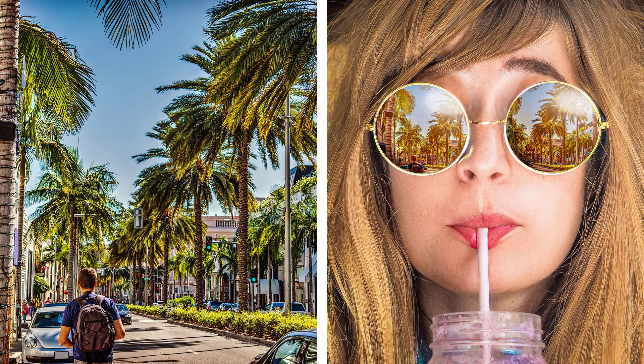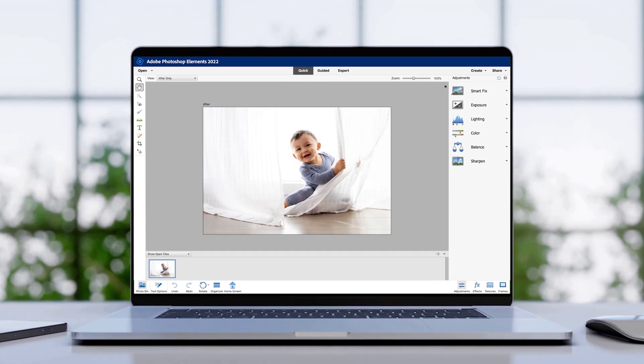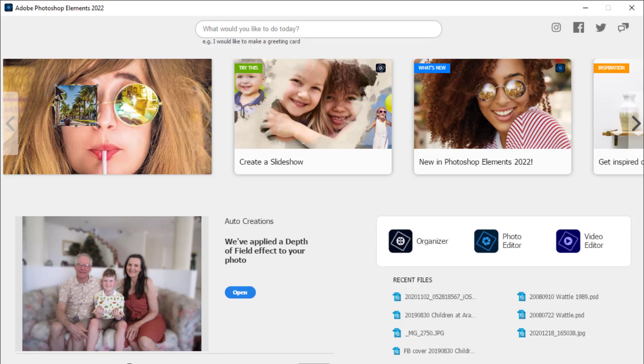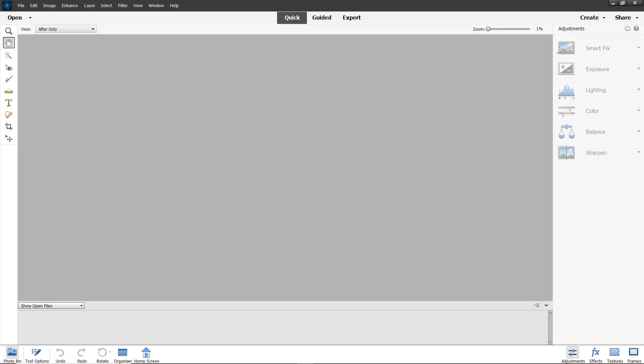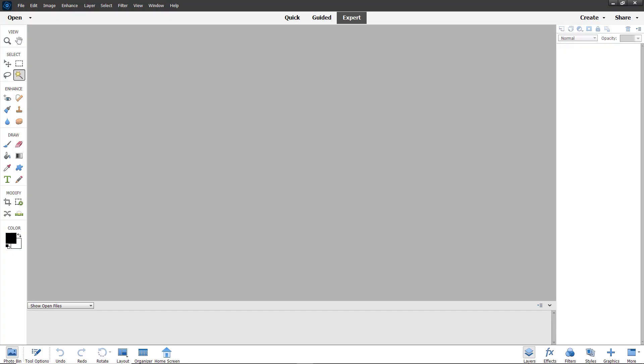The first thing you'll probably notice when you open up Photoshop Elements 2022 is that the interface is light and bright. In celebration of 20 years of Photoshop Elements, the Adobe team has put a fresh new look on the interface. It's subtle — you won't see new icons or big changes — but it's just been given a lovely freshen up.